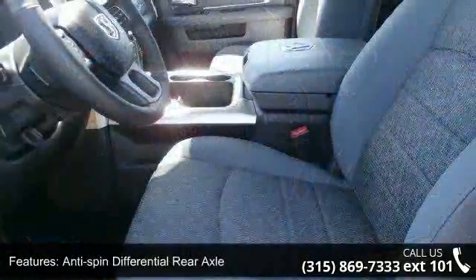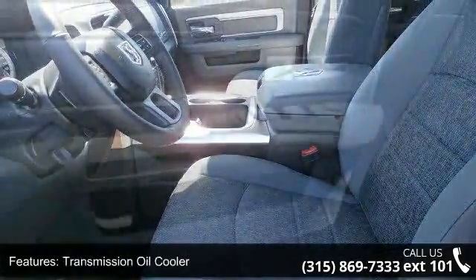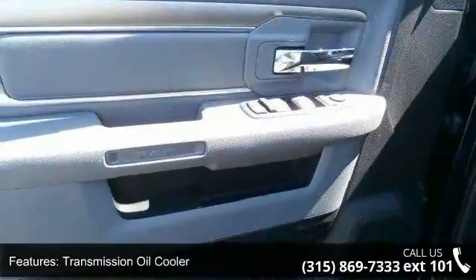HD shock absorbers and front anti-roll bar. Low mileage is an important factor in your purchase, and this vehicle delivers a low odometer reading.